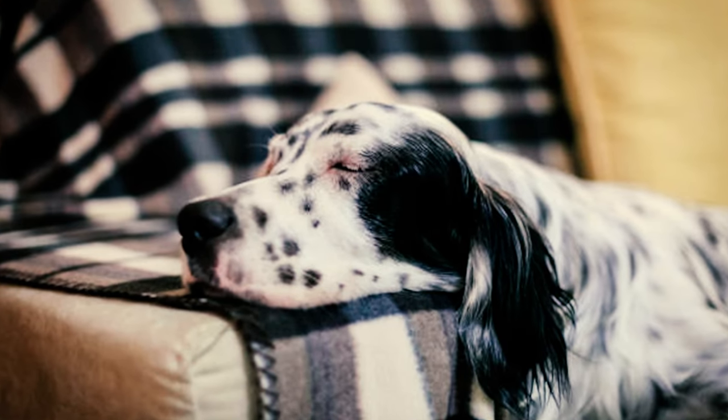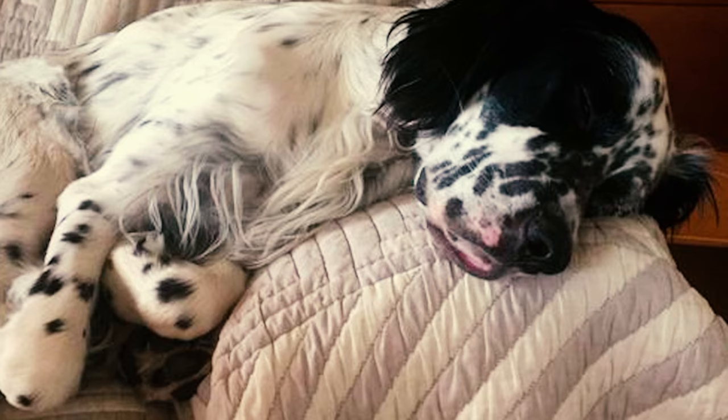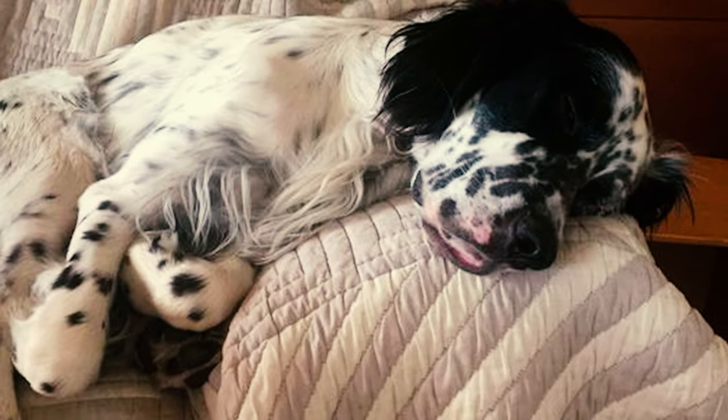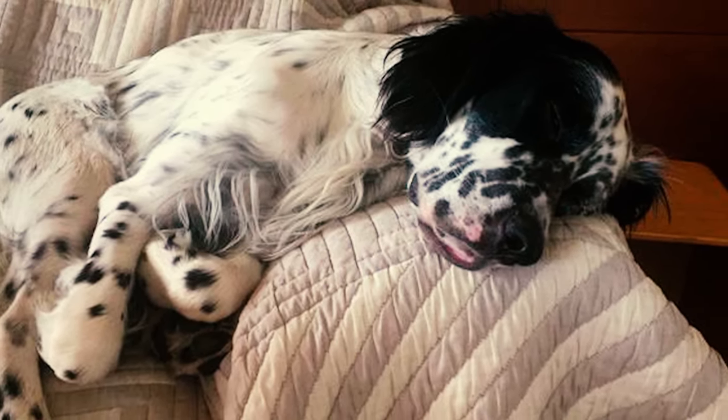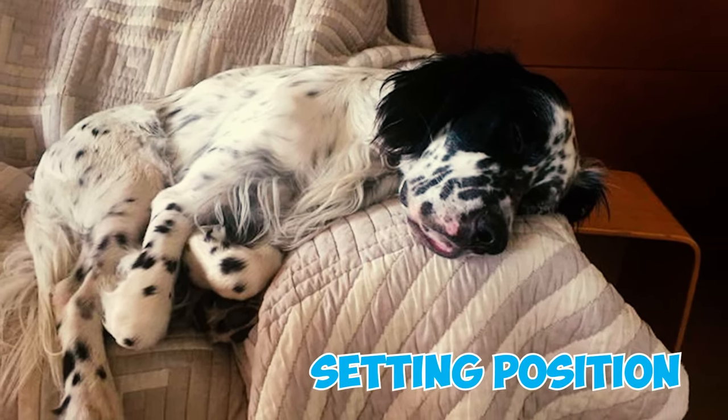Fact 37: Numerous English Setter owners have observed their dogs sleeping in peculiar positions. This behavior is likely linked to specific angles that provide flexibility in their line of work, enabling them to effectively assume their characteristic setting position.